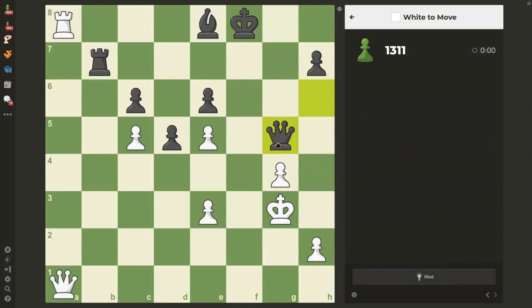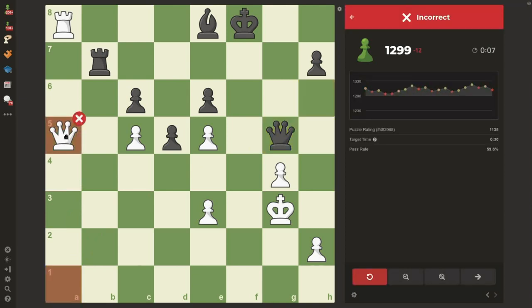Now let's move on again, and in this case, once again with white to move, let's say we're a little less sharp. Let's try just slowly to invade with the queen. Turns out that this isn't correct. Now I see that I've lost 12 rating points for an incorrect answer on this puzzle, but I also have some other options. I could retry the puzzle, I could show the solution to the puzzle, or I could open the puzzle in analysis.